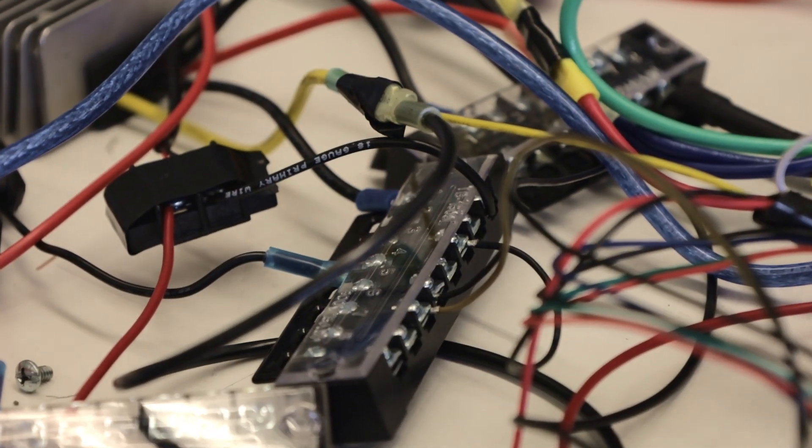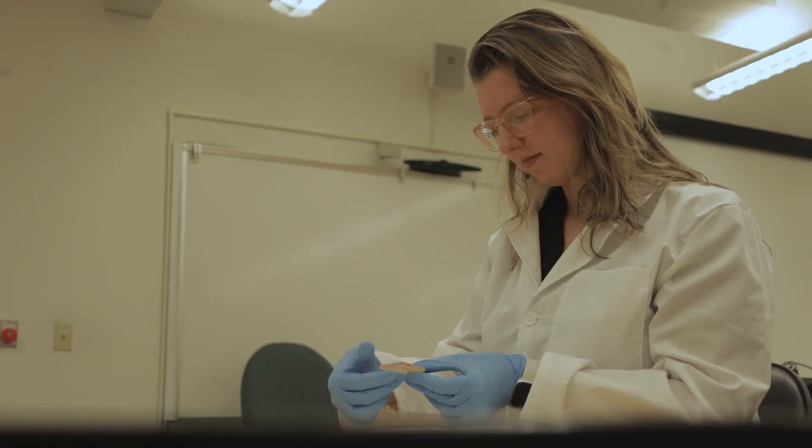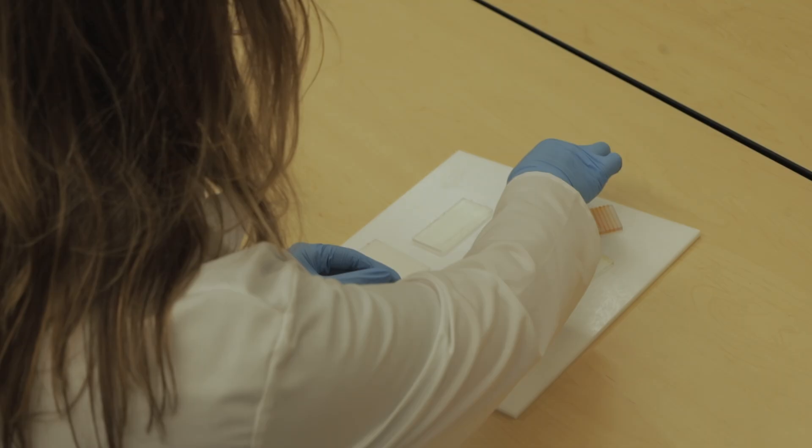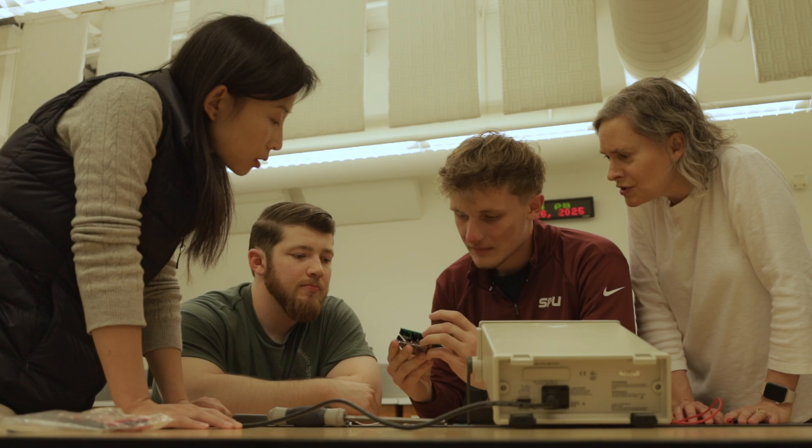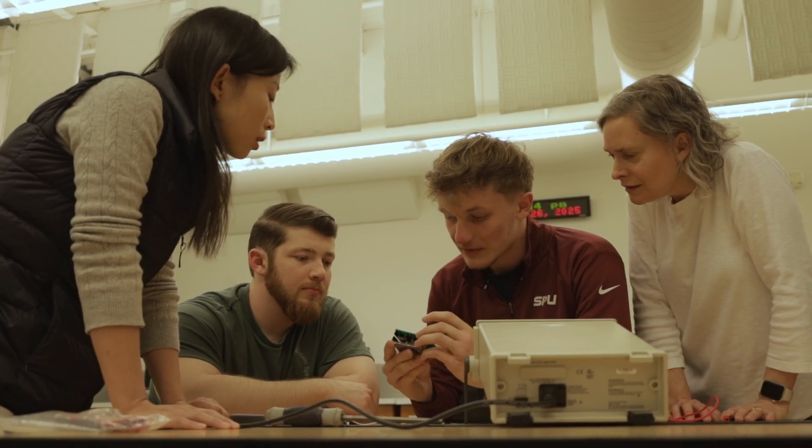Our biomedical engineering majors will be prepared to go to work as engineers in the biomedical engineering field, but they also will have the skill set to communicate and interface with the biology and health sciences communities.